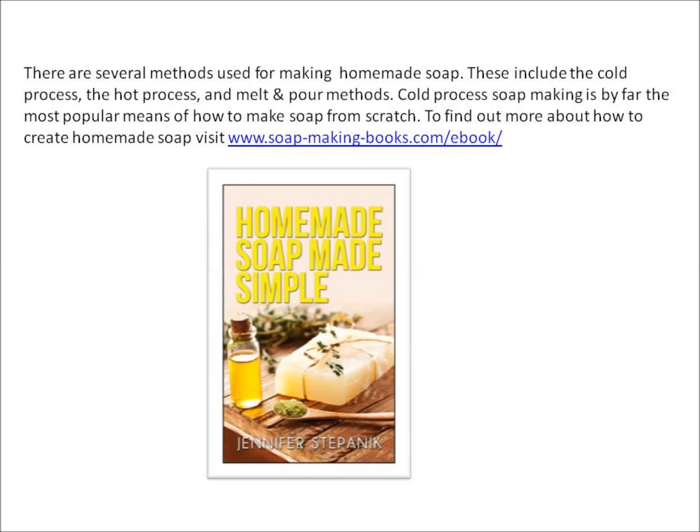Cold process soap making is by far the most popular means of making soap from scratch. To find out more about how to create homemade soap, visit www.soapmakingbooks.com/ebook.